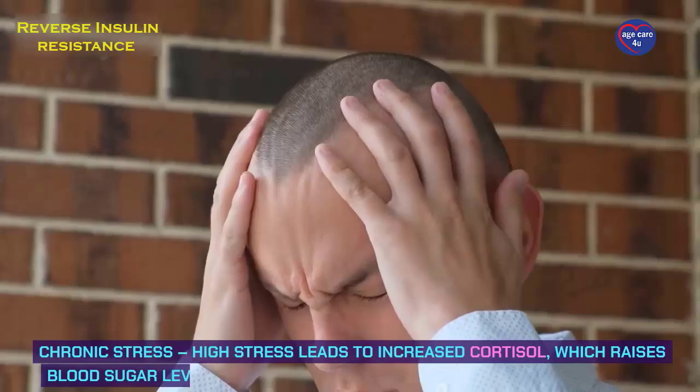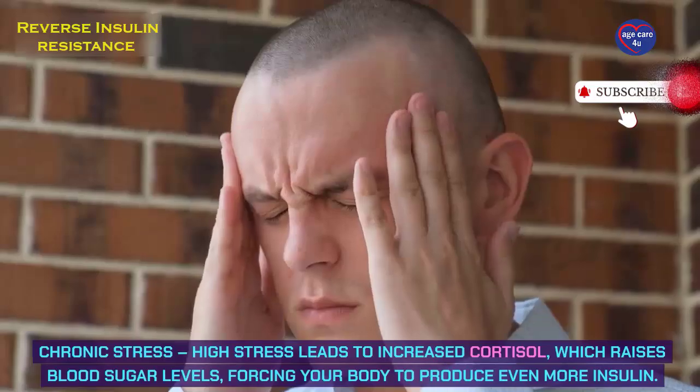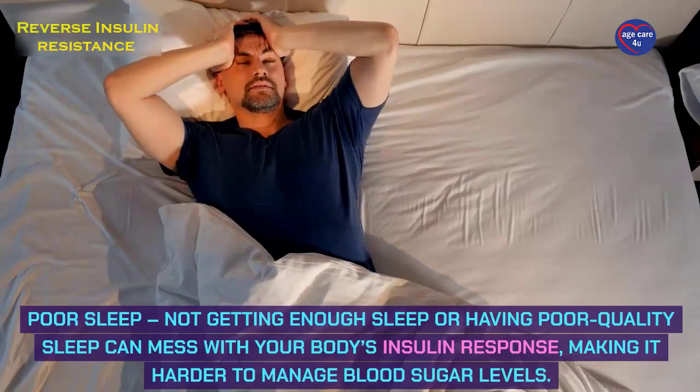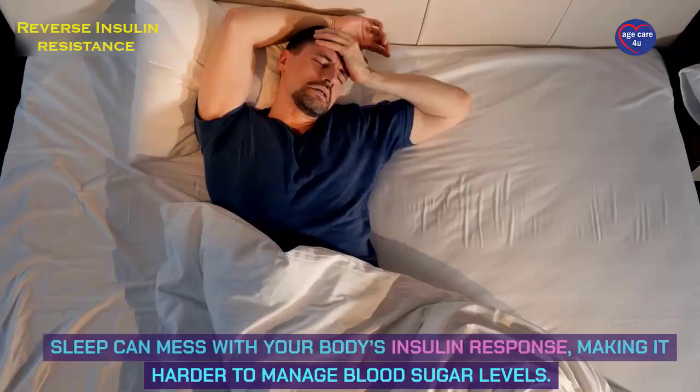Chronic stress is another cause — high stress leads to increased cortisol, which raises blood sugar levels, forcing your body to produce even more insulin. Poor sleep is also a factor: not getting enough sleep or having poor quality sleep can interfere with your body's insulin response, making it harder to manage blood sugar levels.